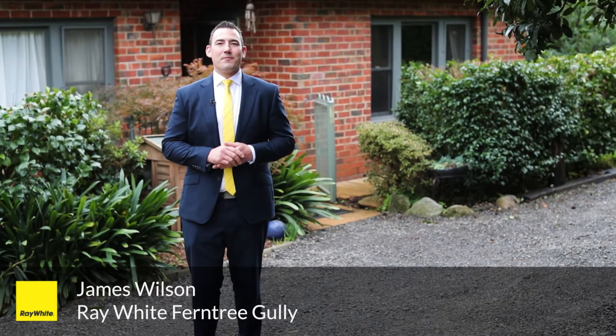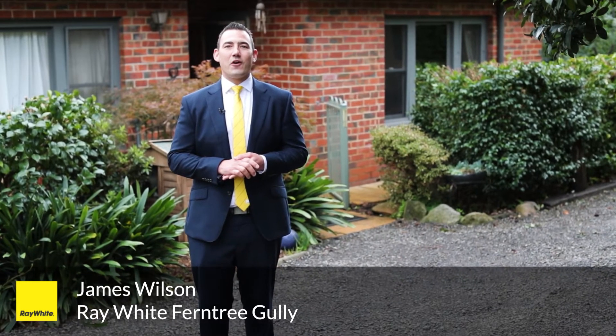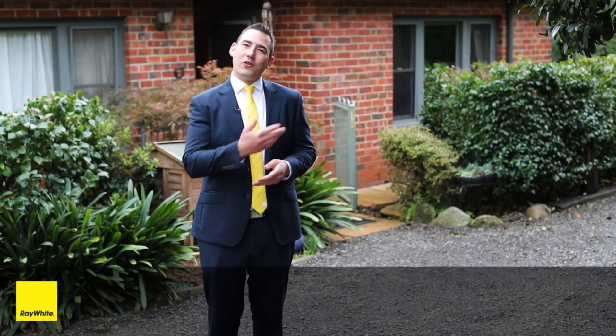Hi everyone, James Wilson here from Ray White Furniture Galley. Really excited to be here presenting 61 Forest Road Furniture Galley. Come and have a look through.